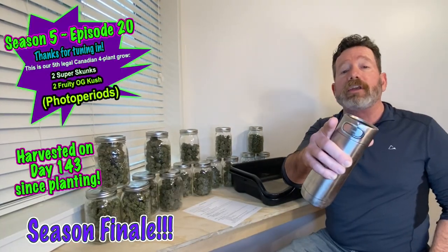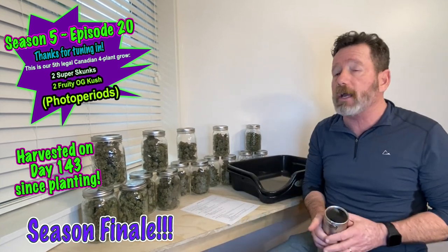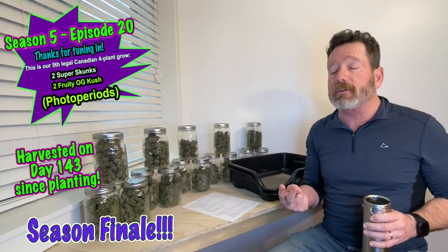Hey everybody, I'm Bro Daddy aka Patrick, and welcome to our season finale, episode 20. We're going to share what we did right in the tent, what we did wrong in the tent — our whole grow, the things that went right and the things that went wrong. Above all else, we are going to show you what we ended up getting out of the tent. I am so over the moon surprised — I expected so much less. We got some top shelf quality and a yield that we didn't expect.